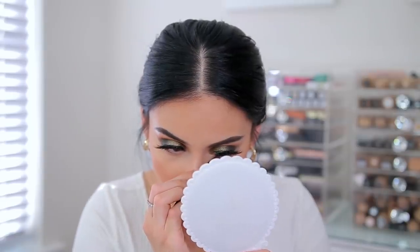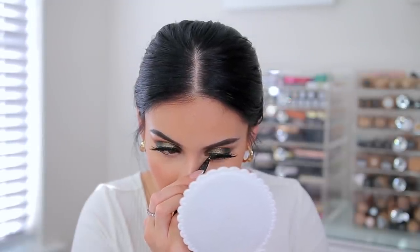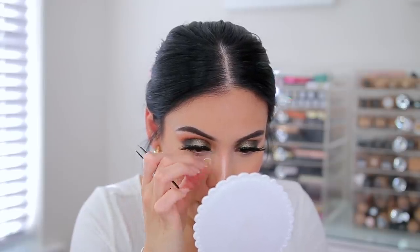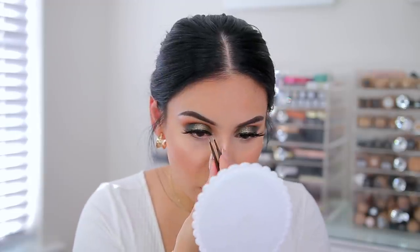The inner corner of my lash is lifting a little bit. I just added a little bit more of the liner — I feel like I didn't do enough liner in the inner corners of my eyes. This one's lifting too, and I just used eye drops as well, which probably loosened it up a little bit because my eyes are so dry.